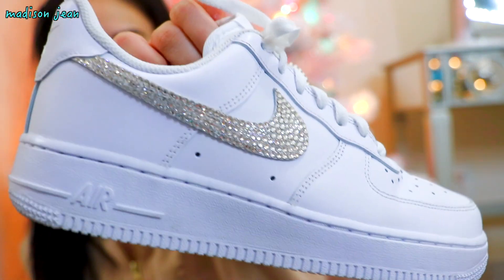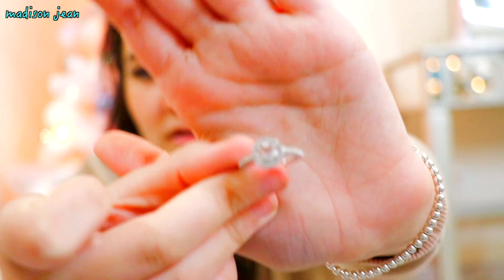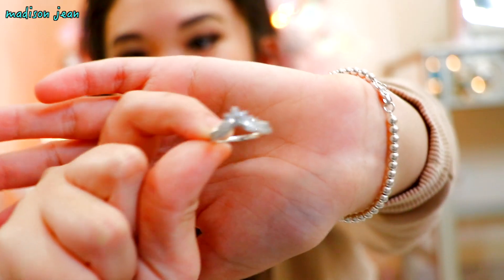And then I got these blinged out Air Forces. If you know me in real life, you'll know that my Air Forces I have now are so bad — like they don't even look like Air Forces, they look like they got ran over by a bus. But here are my new ones — they're bedazzled and they're so pretty, I'm in love with them. Next I got two rings. I got this Swarovski crystal ring that I actually got on Black Friday but couldn't open till Christmas. And then I got a Pandora ring that I also picked out during Black Friday because I wanted it. I've been wanting this one forever.